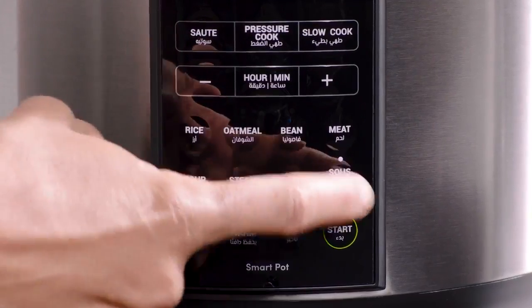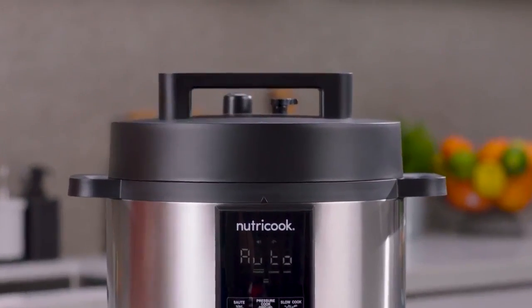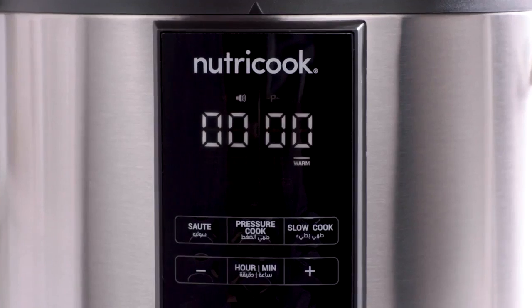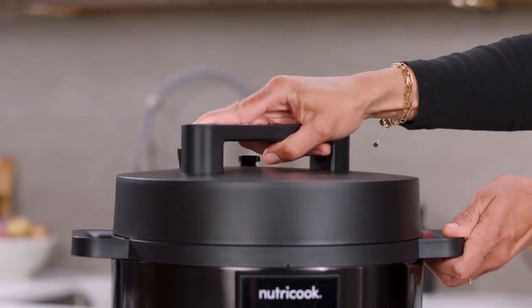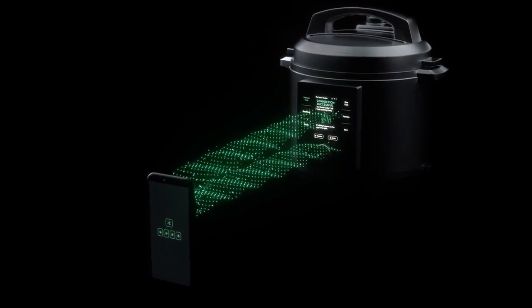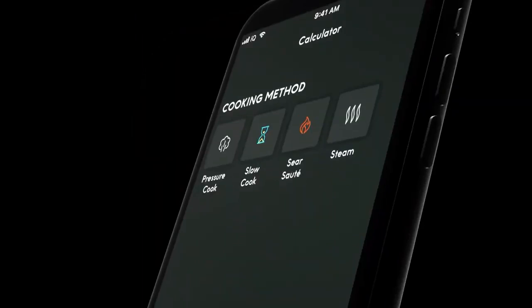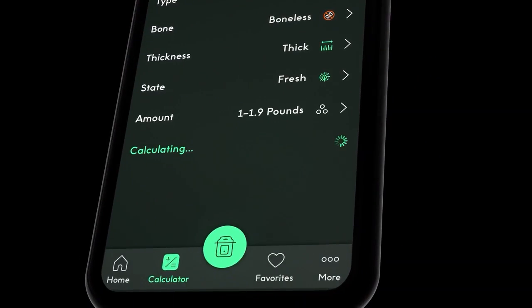If you're not quite ready to have technology have that much control over your cooking process, there are models that include a digital display showing you the cooking progress and allowing you to adjust the cooking time and temperature according to your preference. Smart pressure cookers also offer both Wi-Fi and Bluetooth connectivity, allowing you to control the pressure cooker remotely using your smartphone or tablet, giving you the freedom to leave the house while your food cooks.